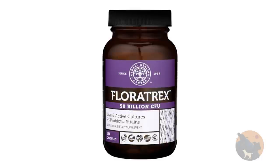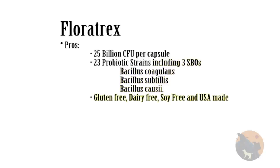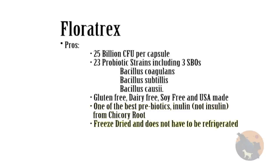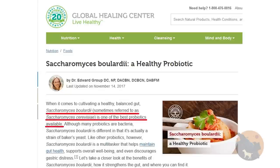My number one recommendation is Floratrex — this is what I take, and you can find it in the link below. It has 25 billion CFUs per capsule and an amazing 23 probiotic strains, including three soil-based organisms — no other product I found does this. It's gluten-free, dairy-free, soy-free, and made in the U.S. It has one of the best prebiotics, which is inulin — not to be confused with insulin — from chicory root. It's freeze-dried, does not have to be refrigerated, comes in a glass bottle, and has no fillers. The biggest con is that it does not have Saccharomyces boulardii, even though their own site highlights the benefits of that strain.